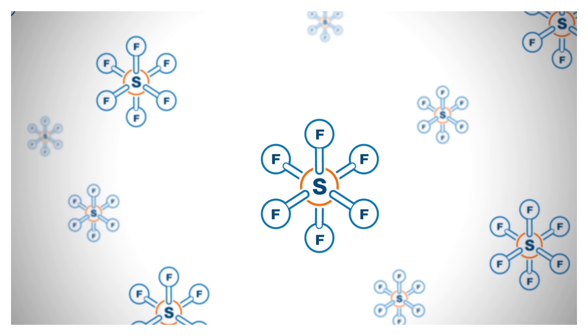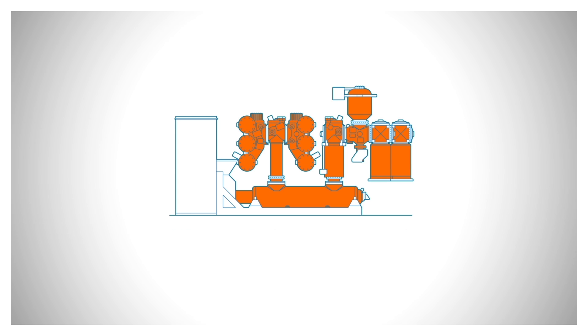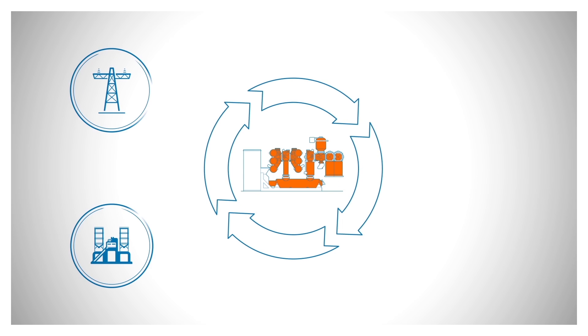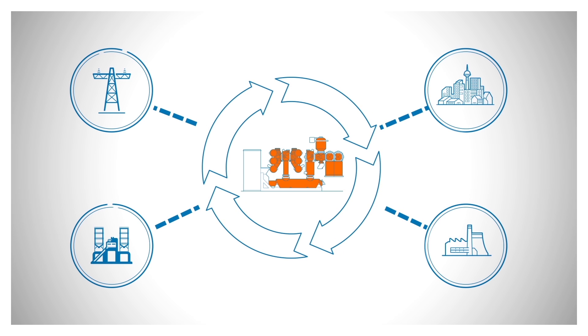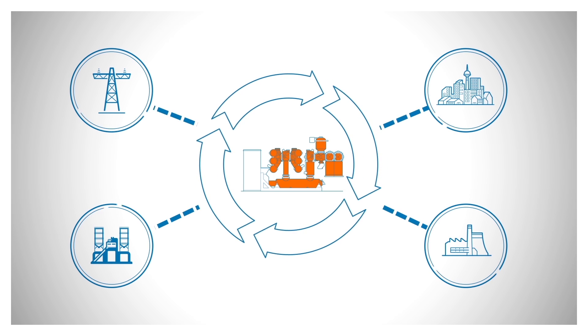For decades now, engineers have been using a gas called sulfur hexafluoride, or SF6, to insulate the switchgear that protects electrical equipment. This gas-insulated switchgear is highly efficient and compact, but SF6 is also a greenhouse gas and calls for special handling across its life cycle.